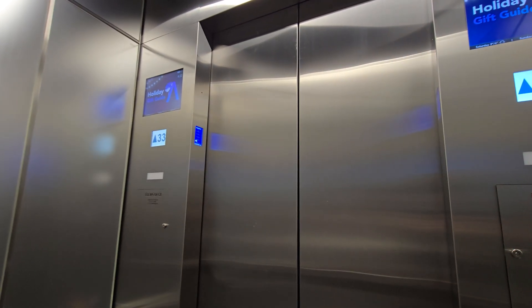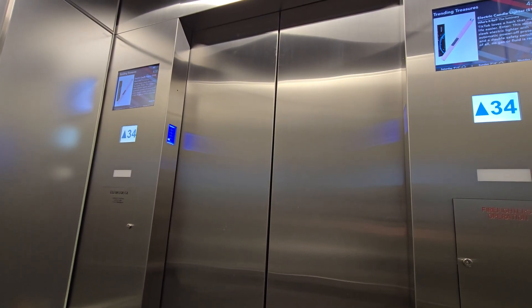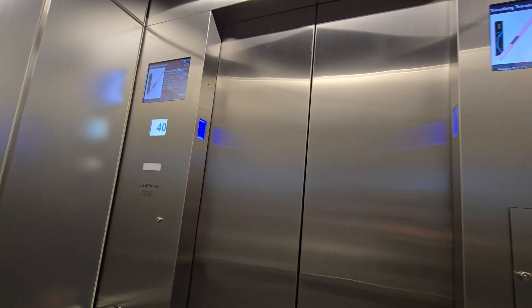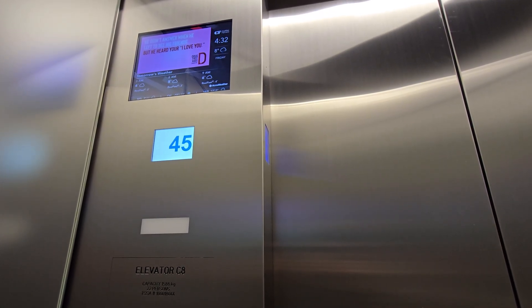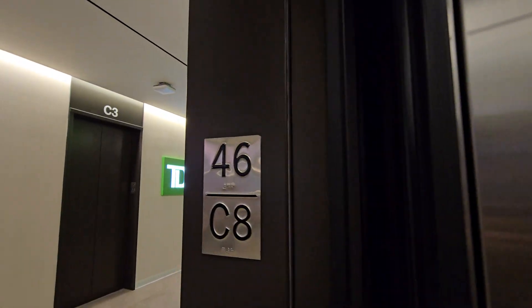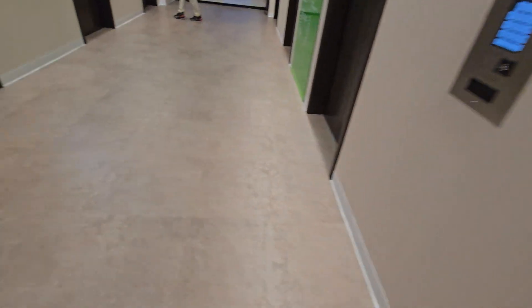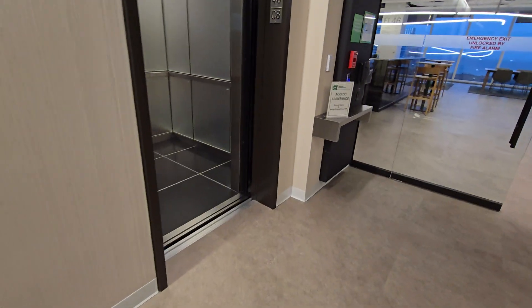Okay. 46th floor. Here we are back at 46. TKE DSC. I think I've got enough filming these. I'm going to run a speed test back down.